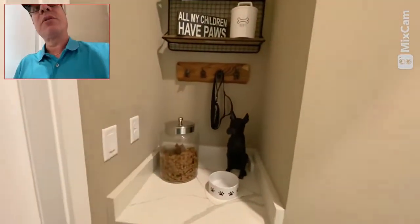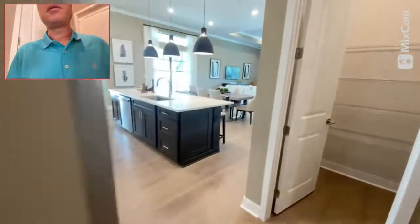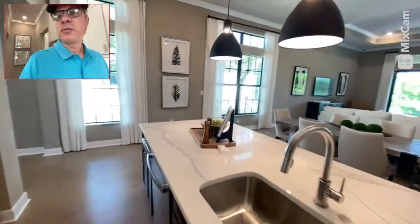I guess this is where you put the dog stuff and hang your keys before you head out of the house. So this is the two-bedroom, two-bath model here in the Falls of Parkland.